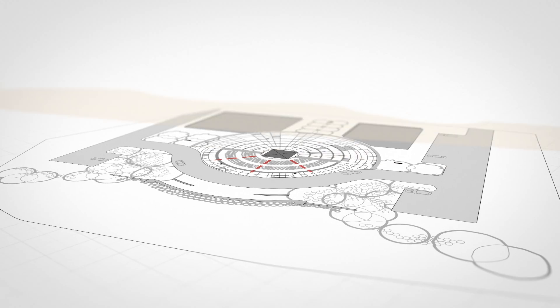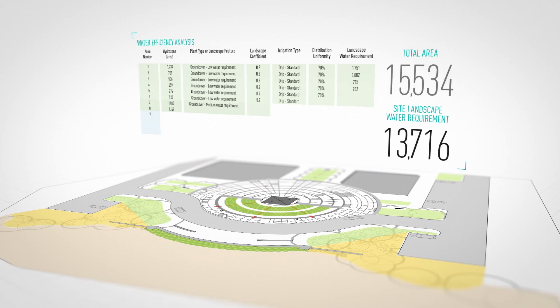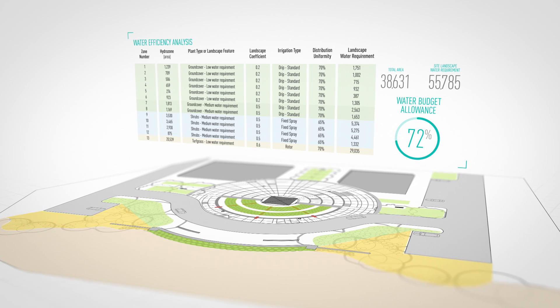Create zones of similar watering needs with the new hydrozone tool, then use the built-in worksheets to analyze for water efficiency — meaning meeting a site's water budget allowance is now easier than ever.